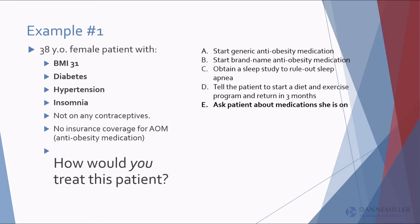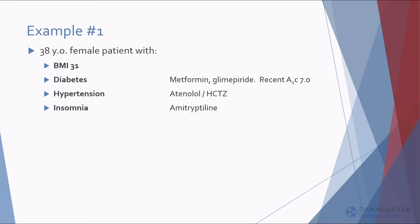For her diabetes she's on metformin and glimepiride, and her A1C is fine. For blood pressure she's on atenolol and hydrochlorothiazide — because up until a few years ago everybody had to be on beta blockers. And she can't sleep, so she's on amitriptyline. We've got some problems in this medication list, and unless you address those first, even if we take weight off, she'll just regain it for the same reason she gained it.